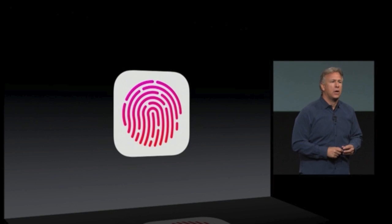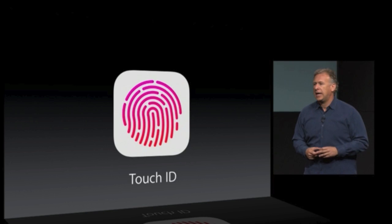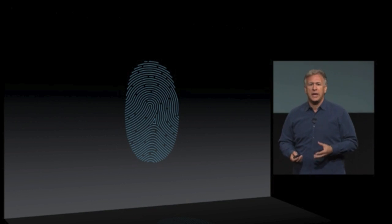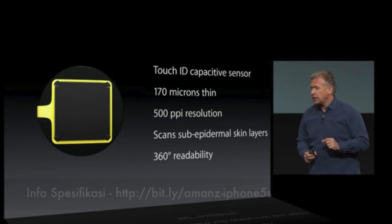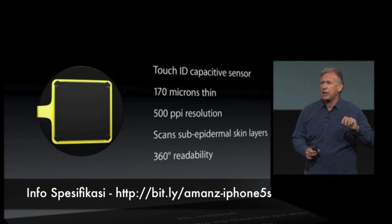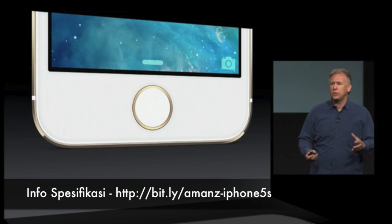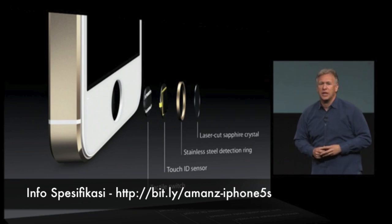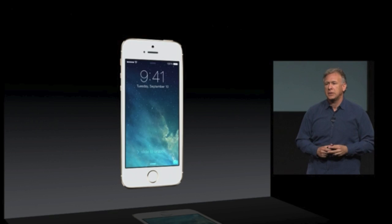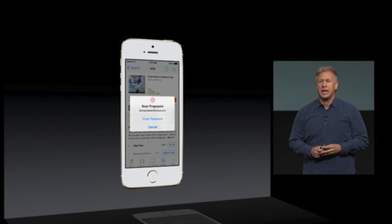There's brand new technology called Touch ID that makes unlocking easy and fun. It reads your fingerprint at an incredibly detailed level. It's super thin — 170 microns thin, just thicker than a human hair. We put this new sensor right into the home button. You can touch the home button to unlock your phone, and use your same finger to authenticate purchases — all with just a touch of your finger.